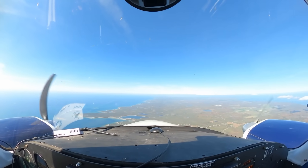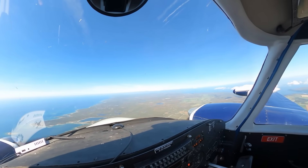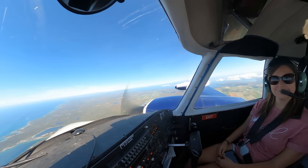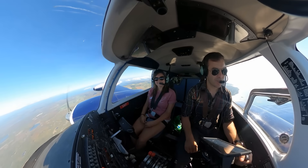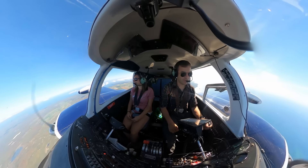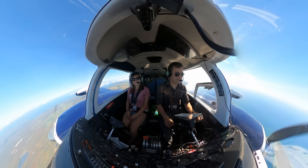Hello everyone! Welcome to the Cessna 310. We're just flying along here on what was supposed to be a fantastic review video of the aircraft, but unfortunately due to a bunch of audio problems none of that's worked. So instead I'm going to take a look at something else that's occurred with the airplane.